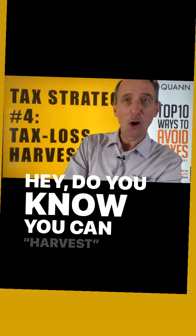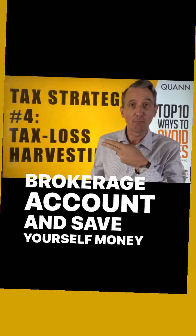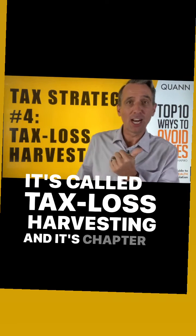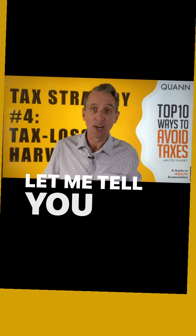Did you know you can harvest the losses in your brokerage account and save yourself money on taxes? It's called Tax Loss Harvesting and is chapter number four in my book, The Top 10 Ways to Avoid Taxes. Let me tell you how it works.